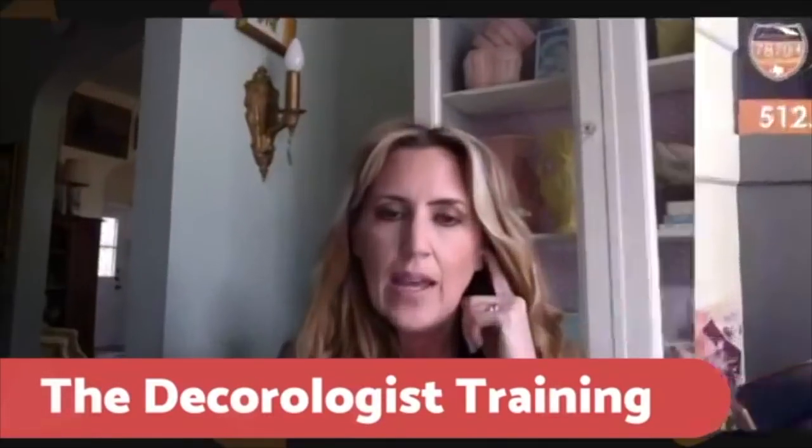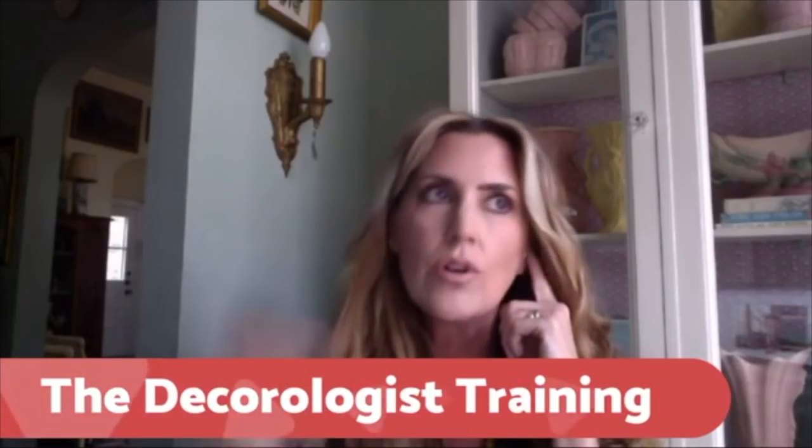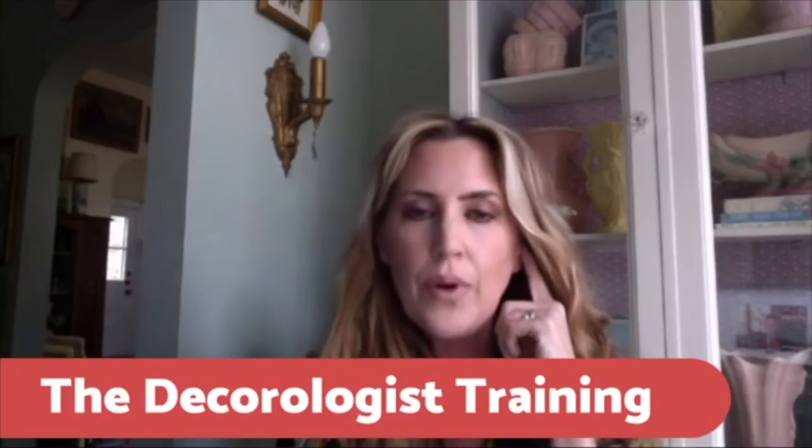I offer courses three times a year. There's one coming up in March — the 14th through the 16th — in Nashville, with a few seats still available. You can go to my website at thedecorologist.com and go to the 'Learn From Me' tab to find out more. Regardless of which course you choose, make sure the training program is accredited by the Real Estate Staging Association, because there are all different kinds of training out there and you want an accredited program.